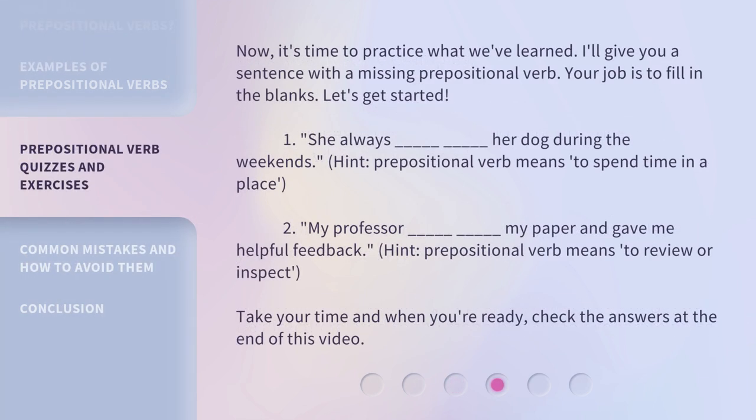Now it's time to practice what we've learned. I'll give you a sentence with a missing prepositional verb — your job is to fill in the blanks. Question 1: She always _____ _____ her dog during the weekends. Hint: the prepositional verb means to spend time in a place. Question 2: My professor _____ _____ my paper and gave me helpful feedback. Hint: the prepositional verb means to review or inspect. Take your time, and when you're ready, check the answers at the end of this video.